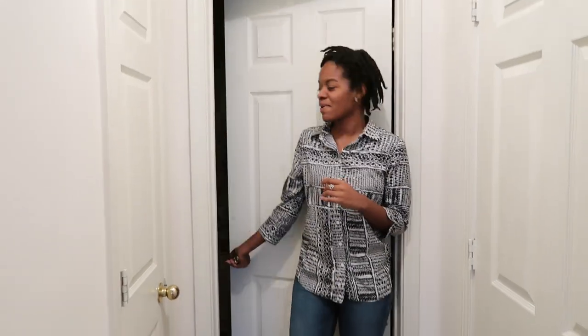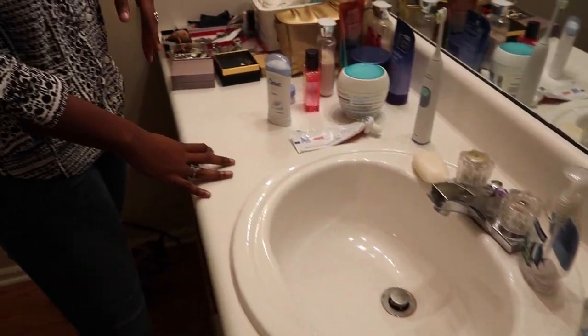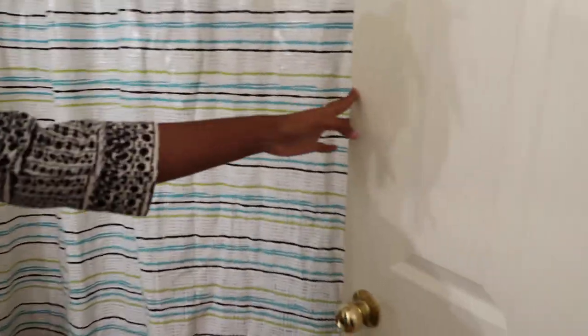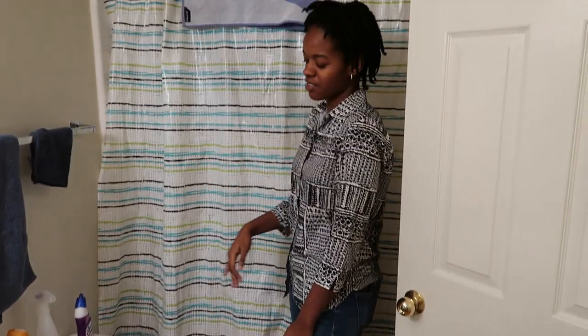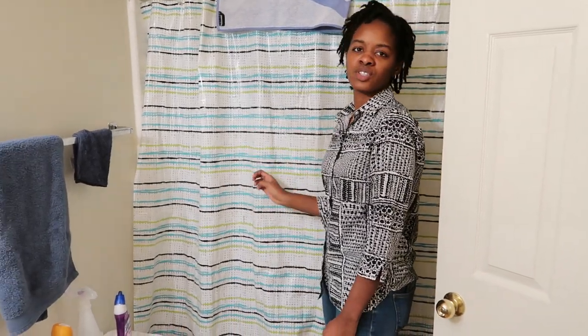We're going to go into my bathroom. Obviously got to have soap. On this side I try to keep my hair supplies and hair stuff. Over here I have face wash, moisturizer with deodorant obviously. Over here is my shower, and my shower curtain. Toilet. And then I keep cleaning supplies, air freshener, important stuff.